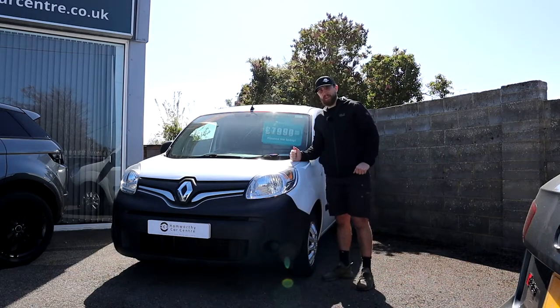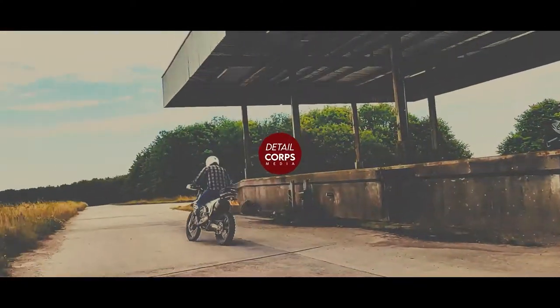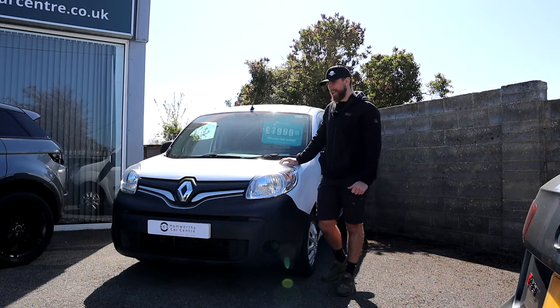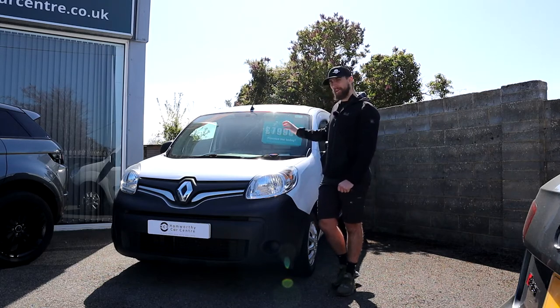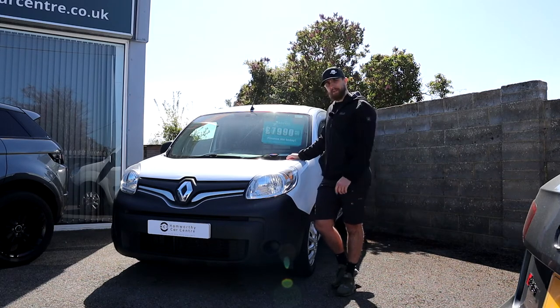Welcome back to the channel. Today we're going to be looking at this Renault Kangoo. For those that haven't seen the previous video, I was comparing a Transit and a Caddy and I saw this in the background for half the price, which made me think: is this as good as a Transit or the Caddy?